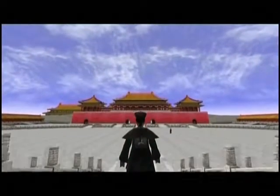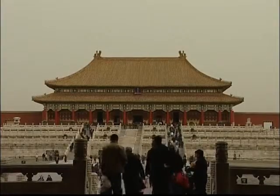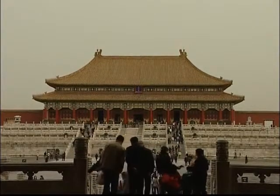It enables visitors to experience all aspects of the Imperial City as it was during the reign of the Ming and Qing Emperors. When we first began this project, many colleagues thought it would affect the numbers who come to visit the Forbidden City. We said it won't happen — this will bring even more visitors.